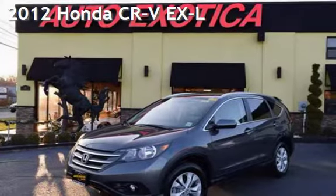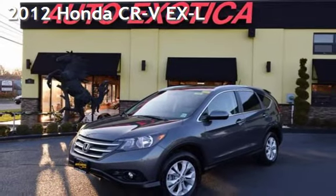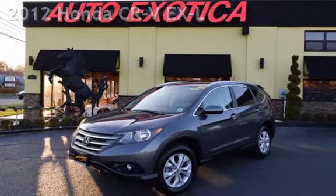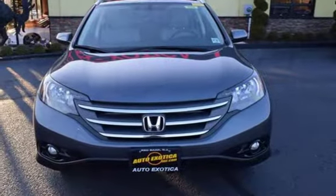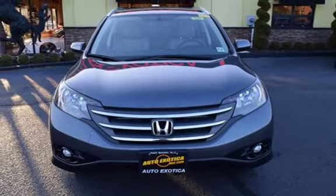This is a pre-owned 2012 Honda CR-V EX-L. This four-door SUV has a four-cylinder, 2.4-liter i4 engine, with all-wheel drive, and an automatic transmission.